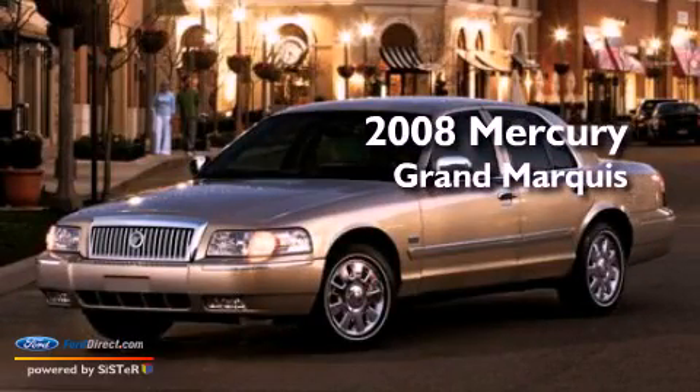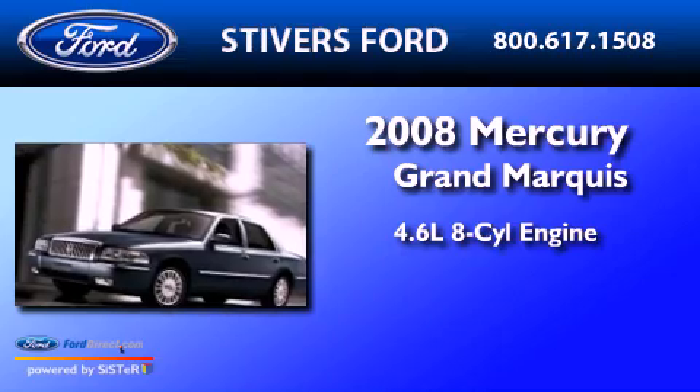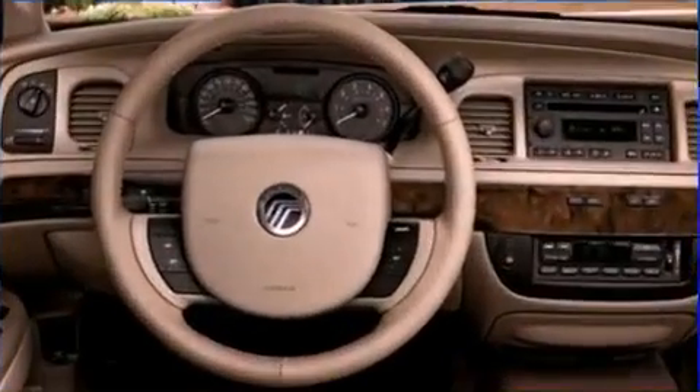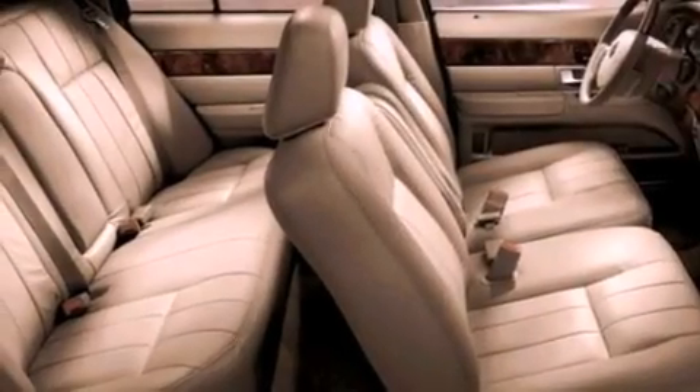This is a 2008 Mercury Grand Marquis. It has a 4.6-liter 8-cylinder engine and a 4-speed automatic transmission. Its top features include power-adjustable driver pedals, dual-power seats, and cruise control.